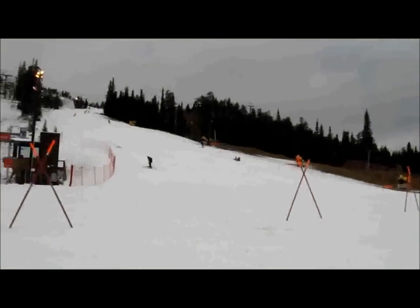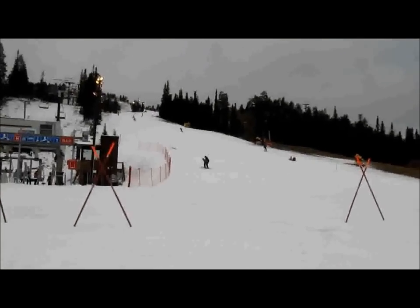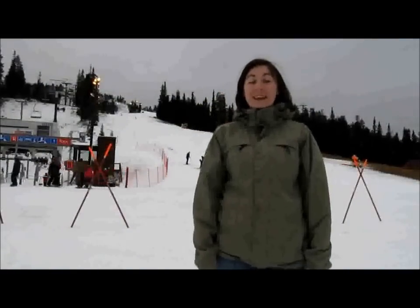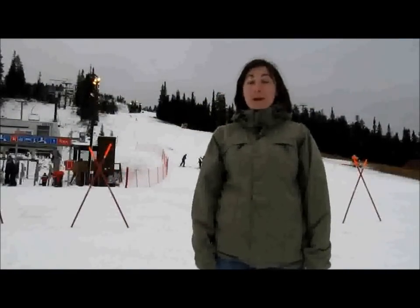Very strange indeed, but kind of cool, huh? I imagine that the 18th of October is probably the earliest that a lot of people have been skiing in the year. And I wouldn't be surprised if this was the first ski slope open in Europe at the moment.